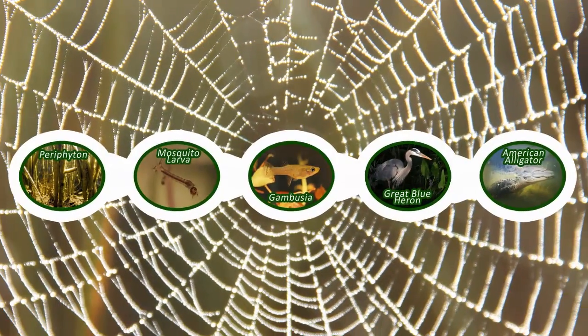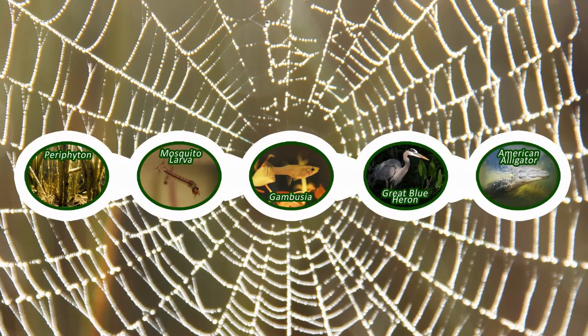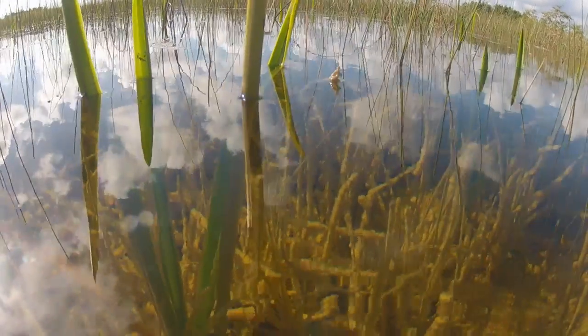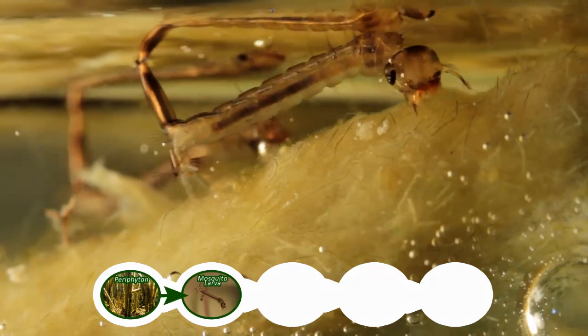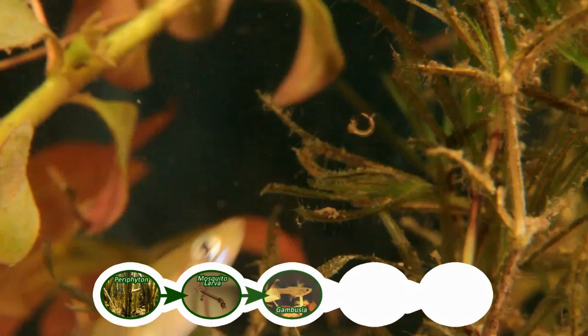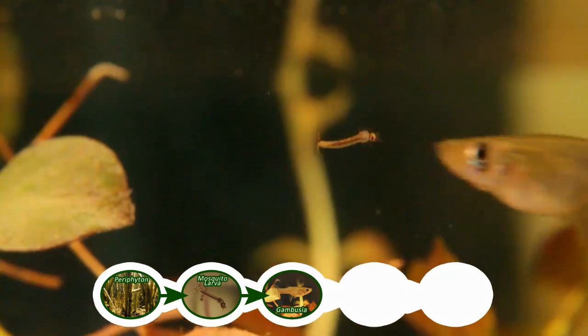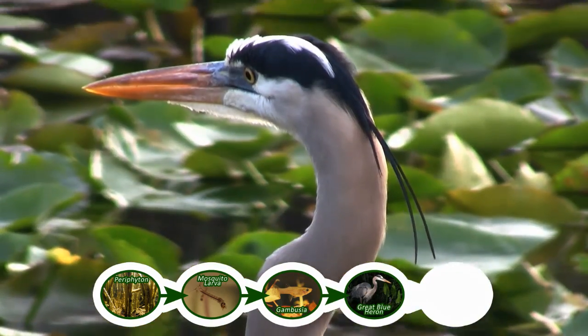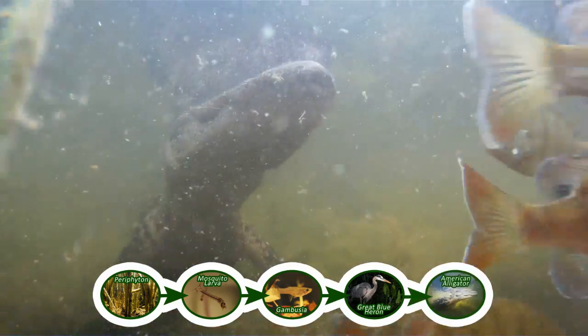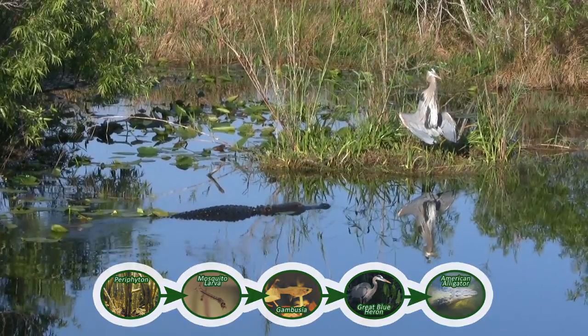Let's start with a food chain we made in our first video. We'll use arrows to show what is eaten by what. First is our producer, periphyton, which is nibbled on by the mosquito larvae, which is munched on by the gambusia, which is chowed upon by the great blue heron, which is devoured by the alligator. Simple enough.